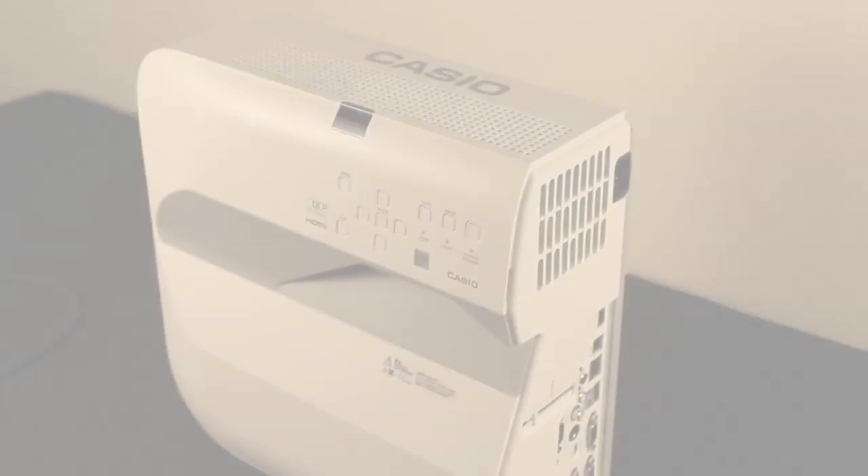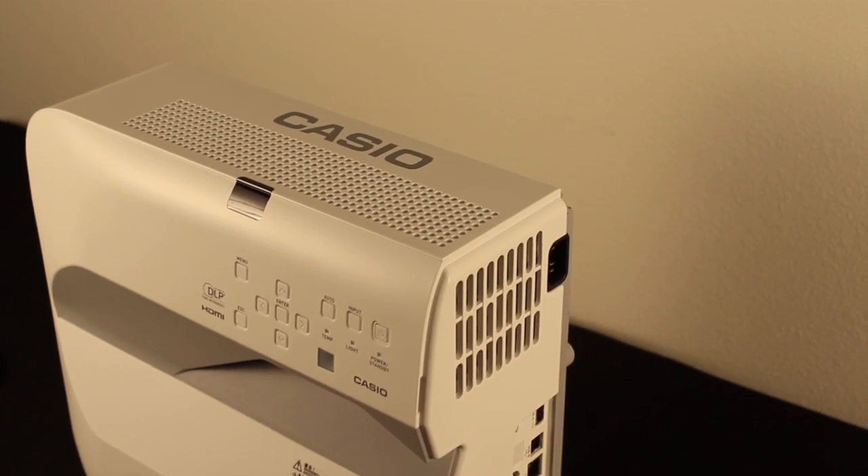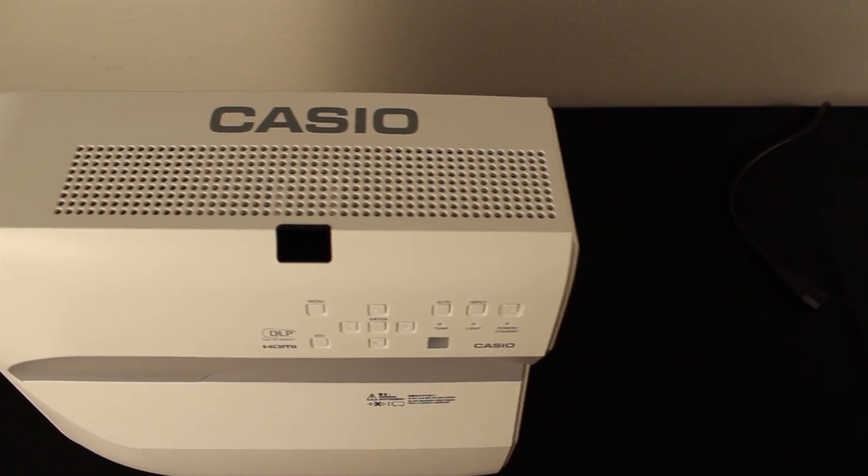Hi, I'm Charlie Moore for ProjectorCentral.com and this is the new Casio XJUT310WN Short Throw Projector.